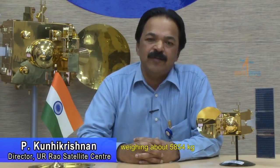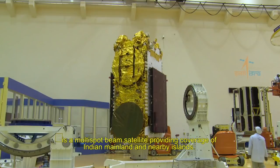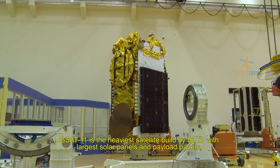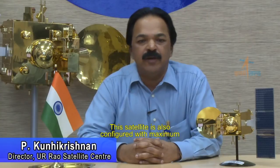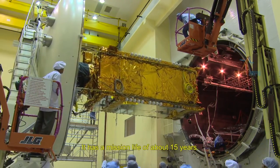GSAT-11, weighing about 5,854 kg, is a multi-spot beam satellite providing coverage of the Indian mainland and nearby islands. It is the heaviest satellite built by ISRO with the largest solar panels and payload panels. This satellite is also configured with the maximum number of communication antennas — 5 — in the GSAT family of satellites. It has a mission life of about 15 years.